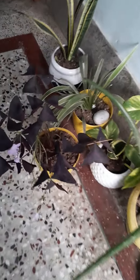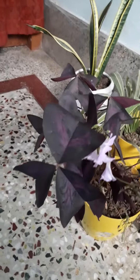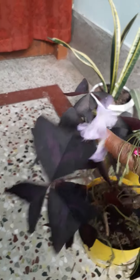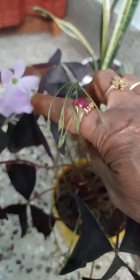Indoor plants — this one is a butterfly plant. In the previous video I have told you about this. I will see you in the next video.